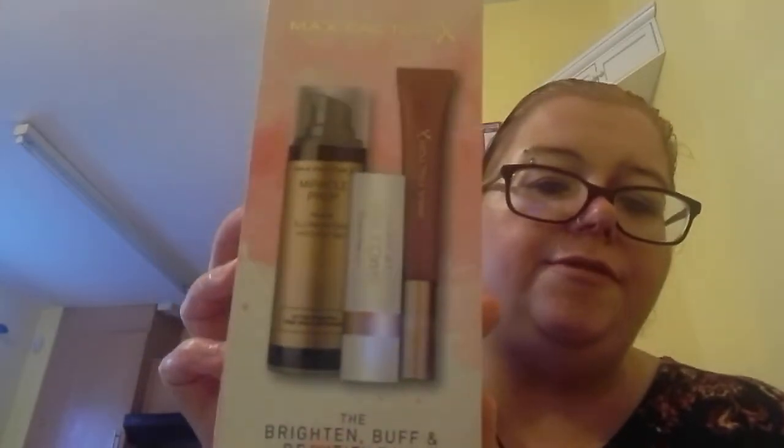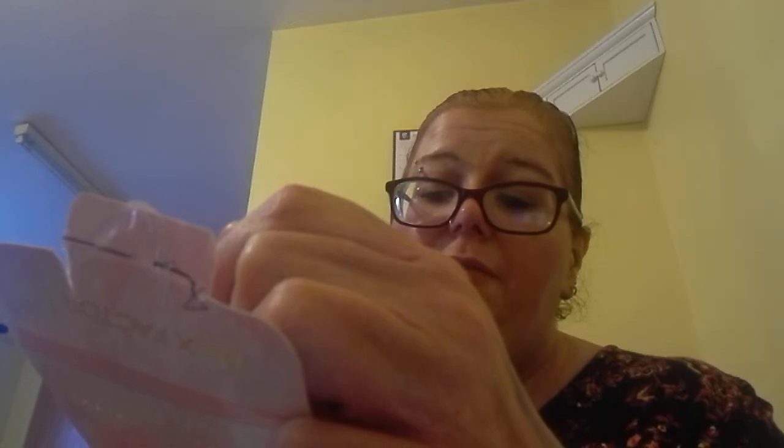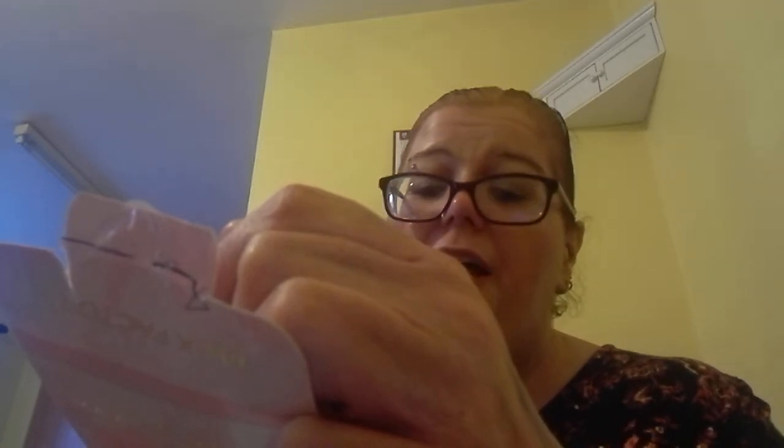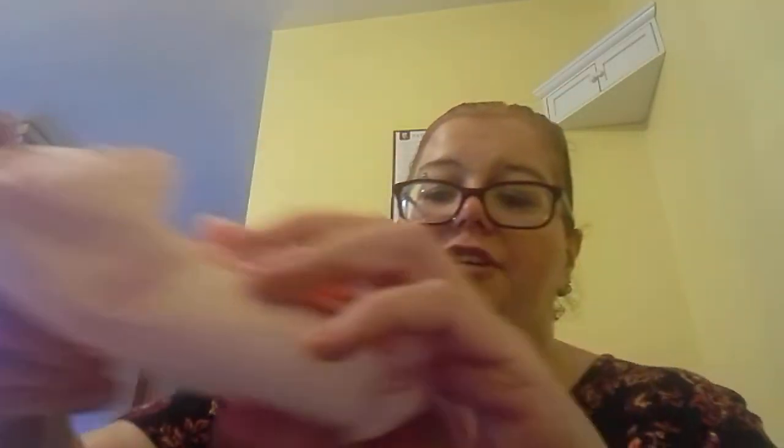And this is what I got with it — this is the Brighten, Buff and Beautify Trio. So there is a Miracle Prep Illuminating and Hydrating Primer, a Miracle Prep Lip Scrub, and a Colour Elixir Lip Cushion in Nude Glory. It comes in beautiful tissue paper.